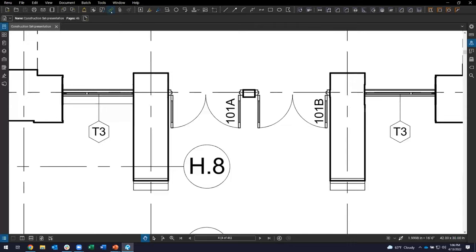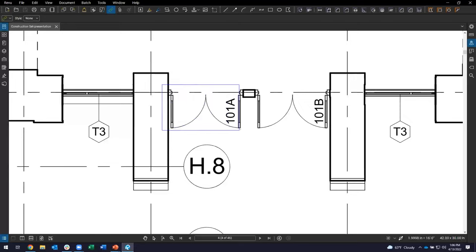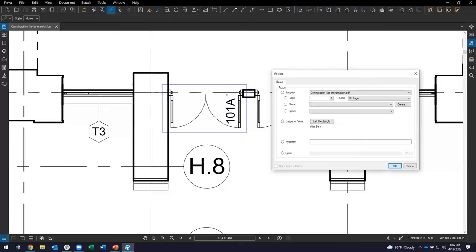My current profile is the review advanced profile, which has my toolbars across the top. You can also find the hyperlink on the Tools menu about halfway down. Both do the exact same thing. To put in the hyperlink, you define the region where the hyperlink is going to go. I'm going to envelop the door right here with that space. This means that if I click anywhere inside of that blue rectangle, it'll take me into the action that I defined. A dialog box pops up asking what action this should do.